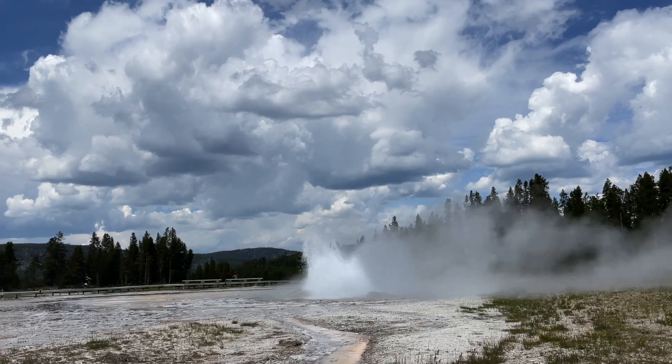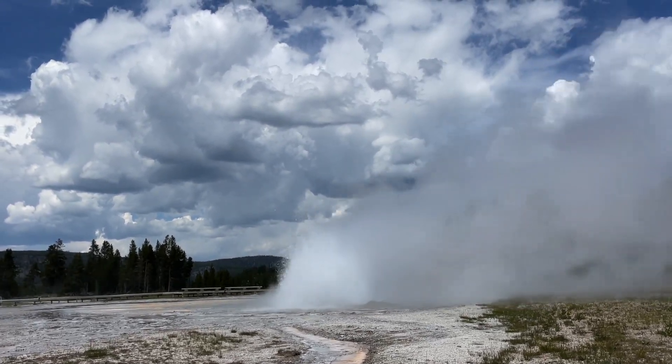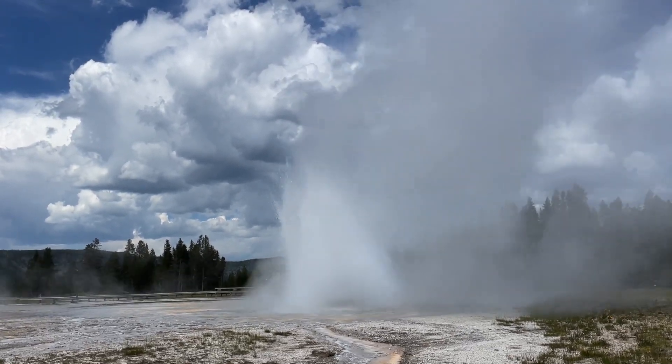The eruption of the geysers is also from the heat, and it's something that was really cool to watch. The water trapped underground is heated from the magma that's part of the hot spot. It boils and steams, and eventually the steam builds up pressure. When the pressure gets too high, the geyser explodes. Pretty cool, isn't it?